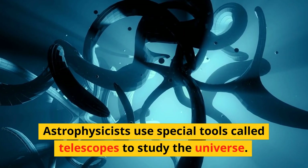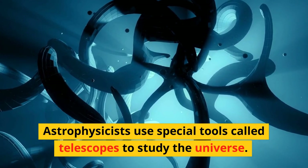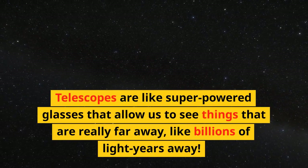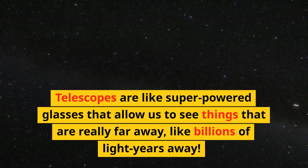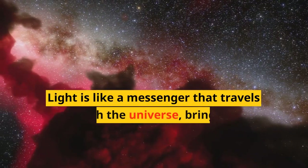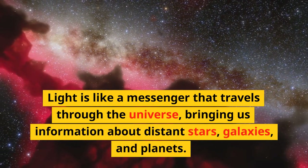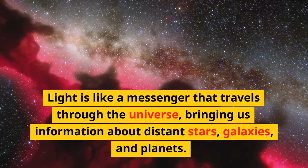Astrophysicists use special tools called telescopes to study the universe. Telescopes are like super-powered glasses that allow us to see things that are really far away, like billions of light years away. Light is like a messenger that travels through the universe, bringing us information about distant stars, galaxies, and planets.